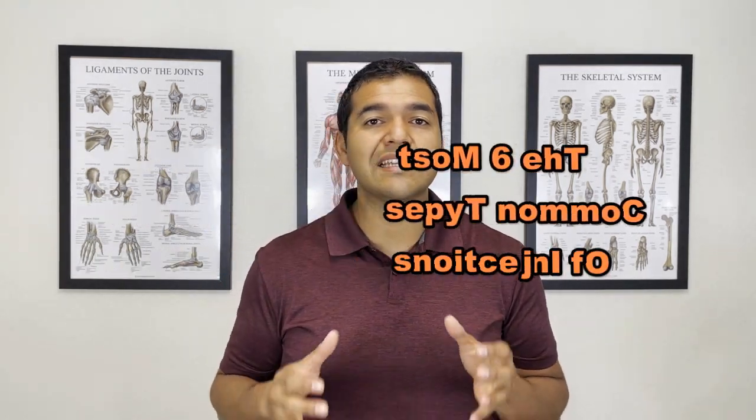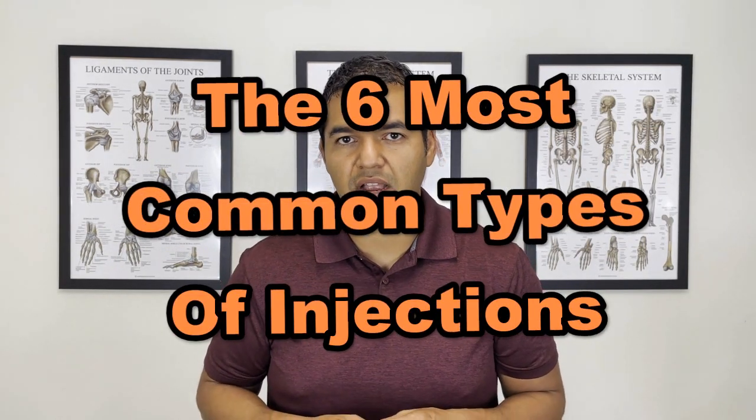Are you looking for relief from your knee problem and thinking that an injection might help you out? In this video, I'll be discussing the six types of knee injections that are out there, the costs associated with them, and how long you can expect to get relief from each one. My name is Dr. David Midoff and I'm a specialist physical therapist at El Paso Manual Physical Therapy.